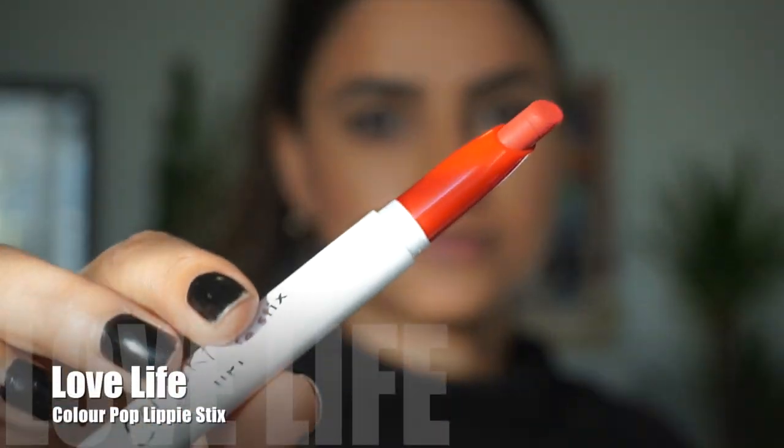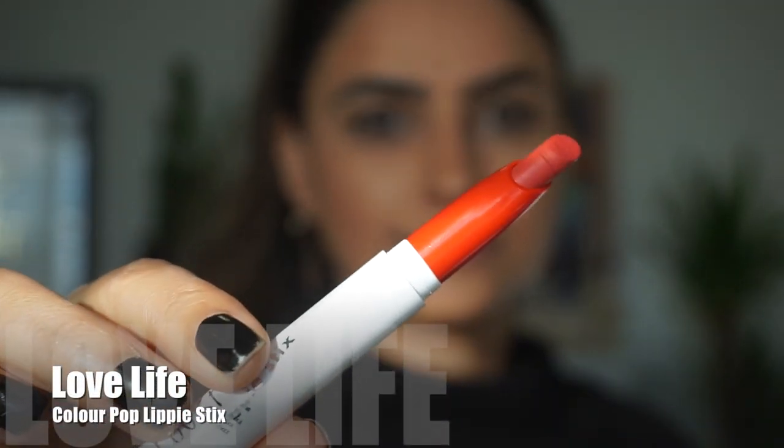First off we have the ColourPop Lippie Stix in the shade 'Love Life.' It's a beautiful orangey red — it feels so comfortable on your lips, it almost feels like you're wearing ChapStick. I love this tone; it's so suitable for every type of skin tone, especially a warmer olive skin tone. This color looks so beautiful.